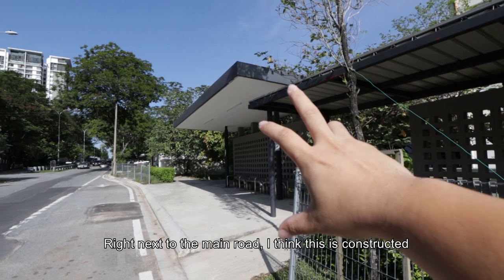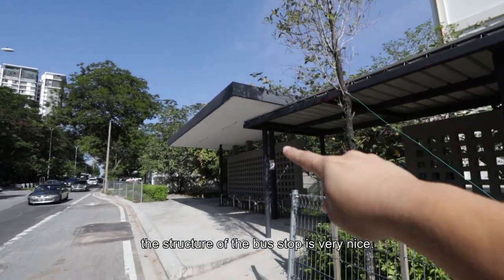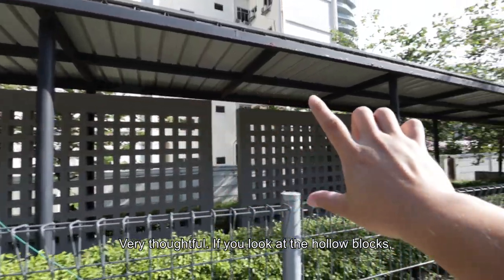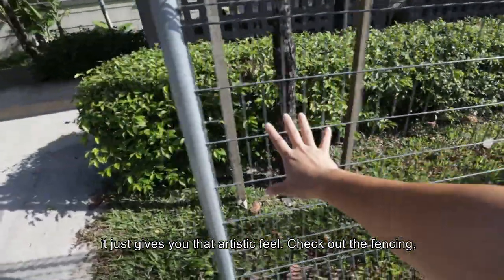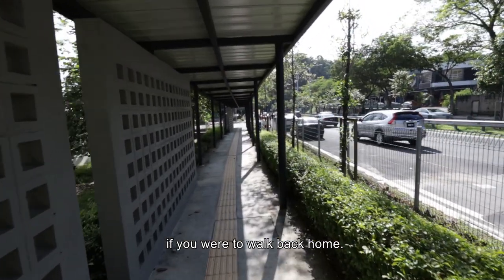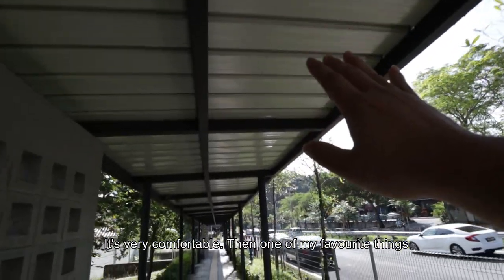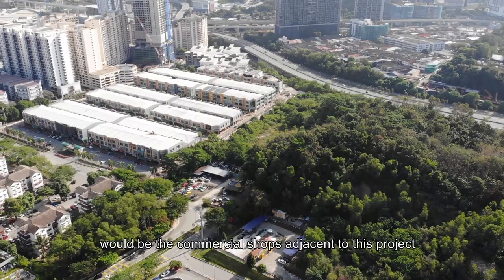Right next to the main road, I think this bus stop was actually constructed or improved by the developer because the structure is very very nice and well thought through. You look at the hollow blocks — it gives you that artistic feel. You look at the fencing and the hedges for security purposes. This will be the journey if you were to walk back home — it's very comfortable.